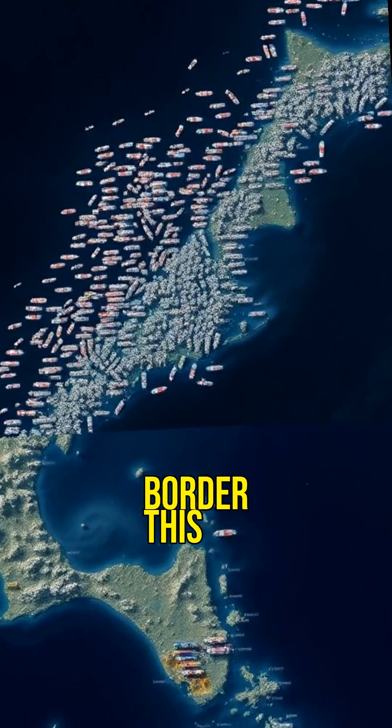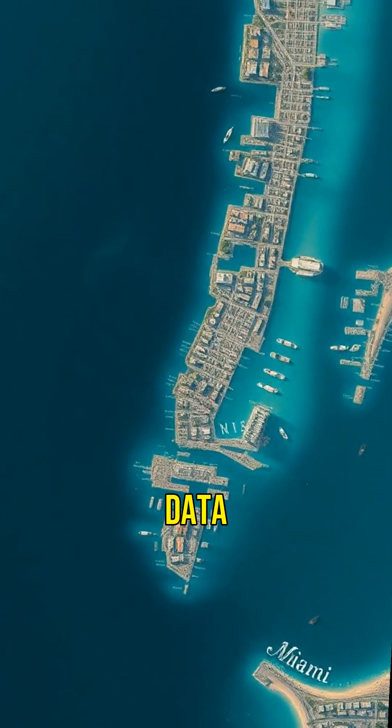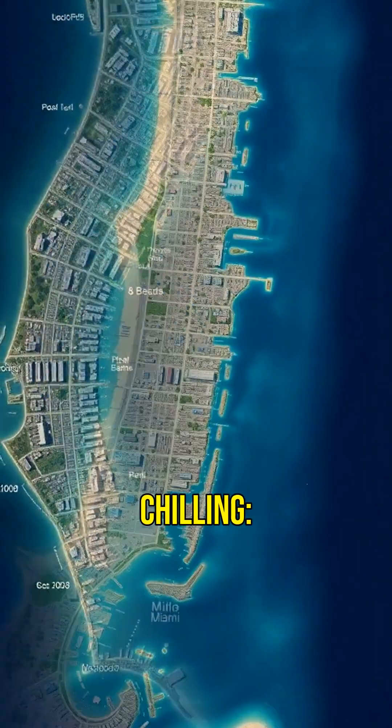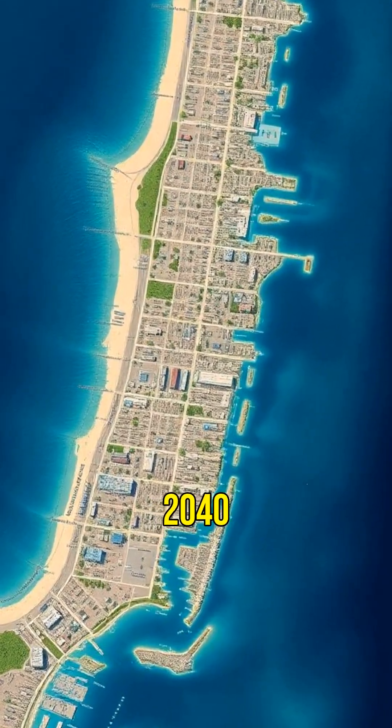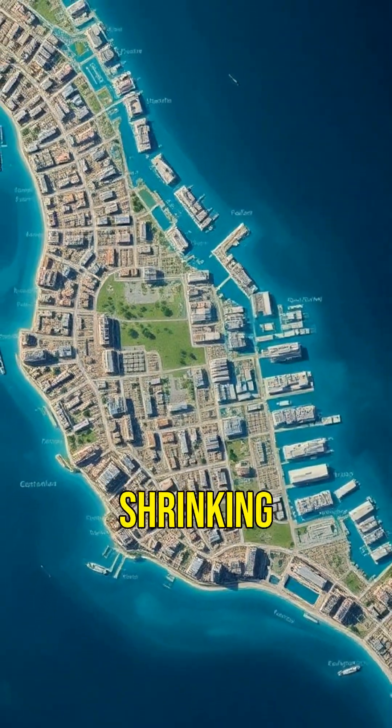The moving border map is unsettling. It uses 40 years of climate data to literally watch coastlines vanish as sea levels rise. Its prediction is chilling: Miami is half gone by 2040. It turns abstract climate models into a visceral, shrinking reality.